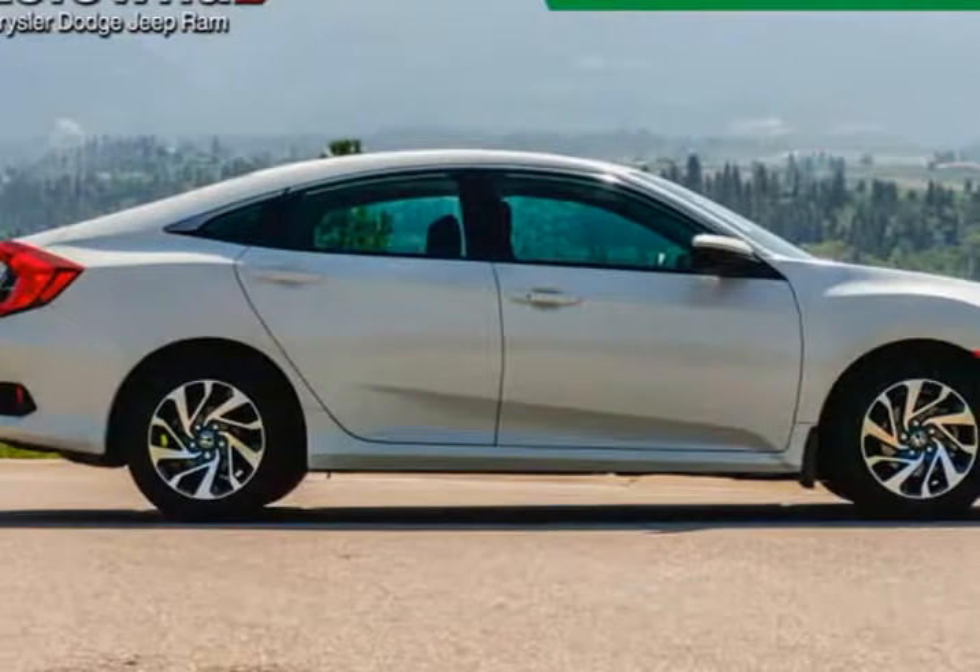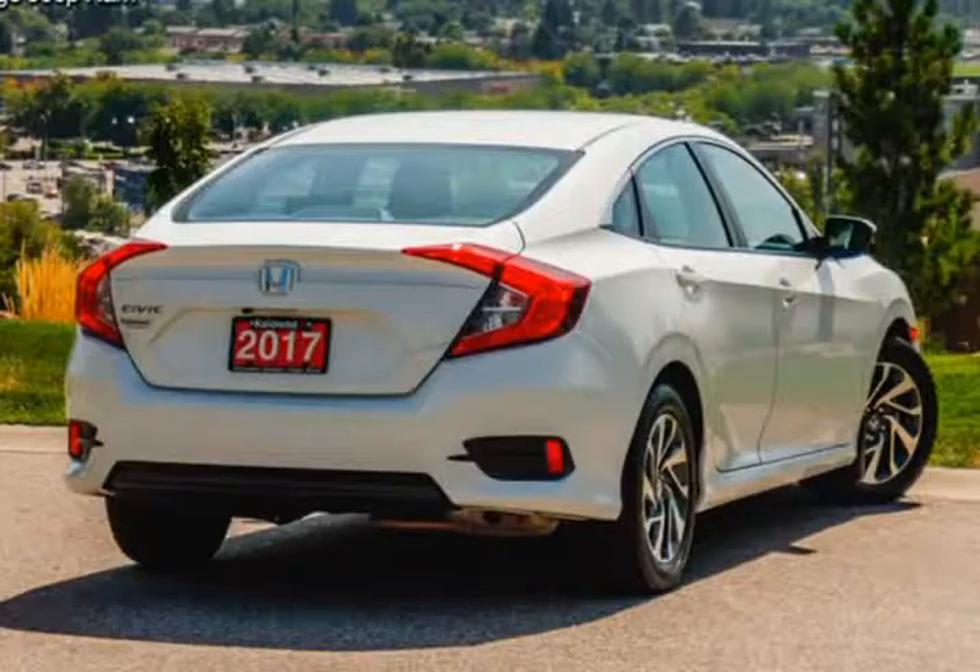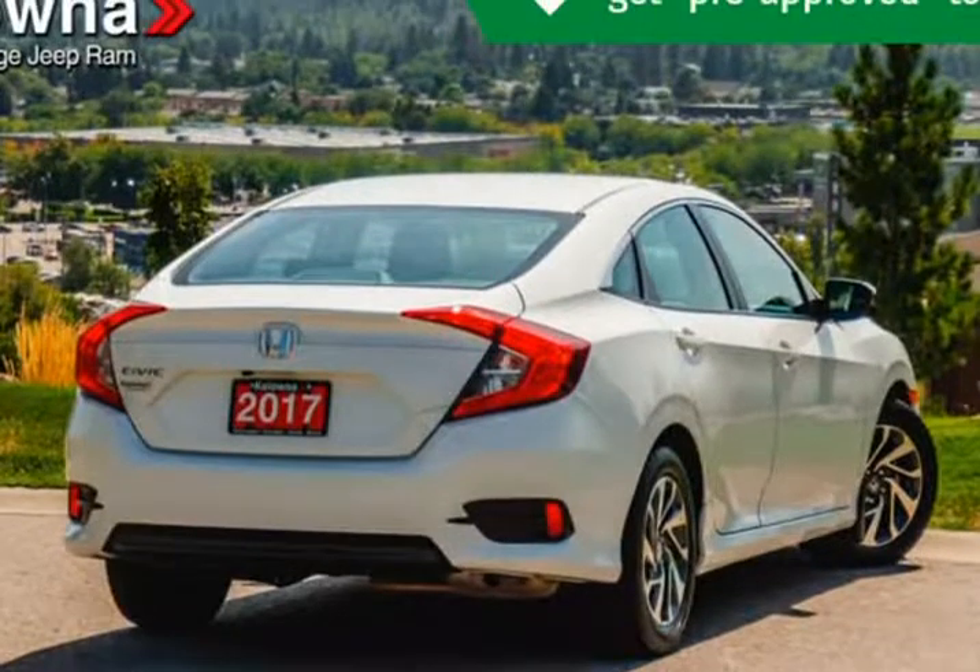All of the premium features expected of a Honda are offered, including heated seats, power moon roof, and air conditioning.